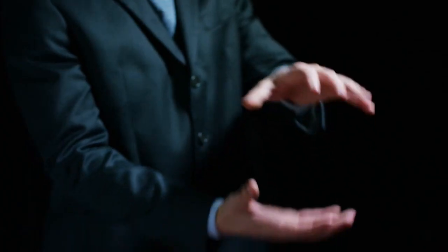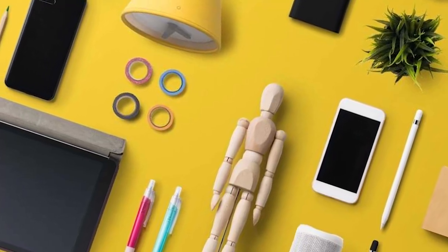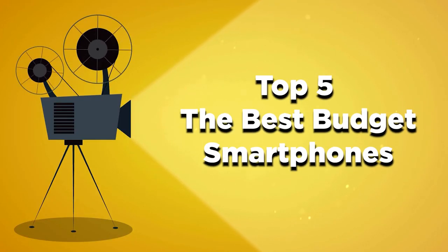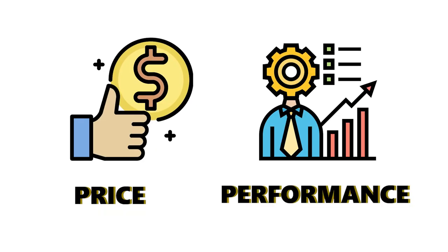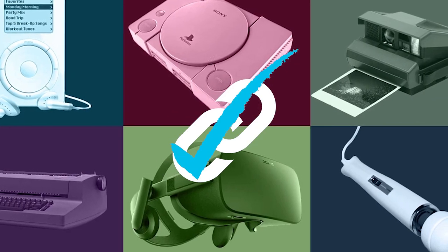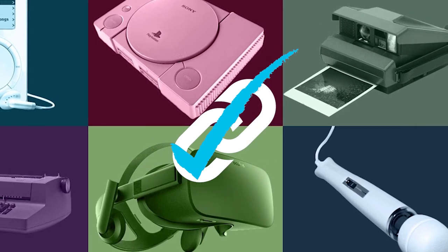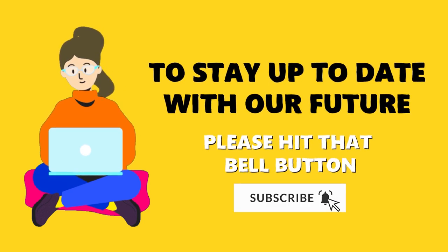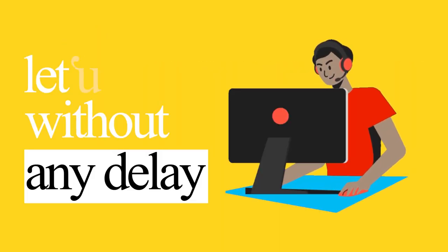Welcome to ATB Media, where we discuss the latest trends and compare tech devices and general home appliances. Today's video will be on the top 5 best budget smartphones of 2022. Whether it is price, performance, or overall use, we've got you covered. For more information on the products, make sure you check the links below. To stay up to date with our future videos, please hit that bell button. Without any delay, let's start the video.